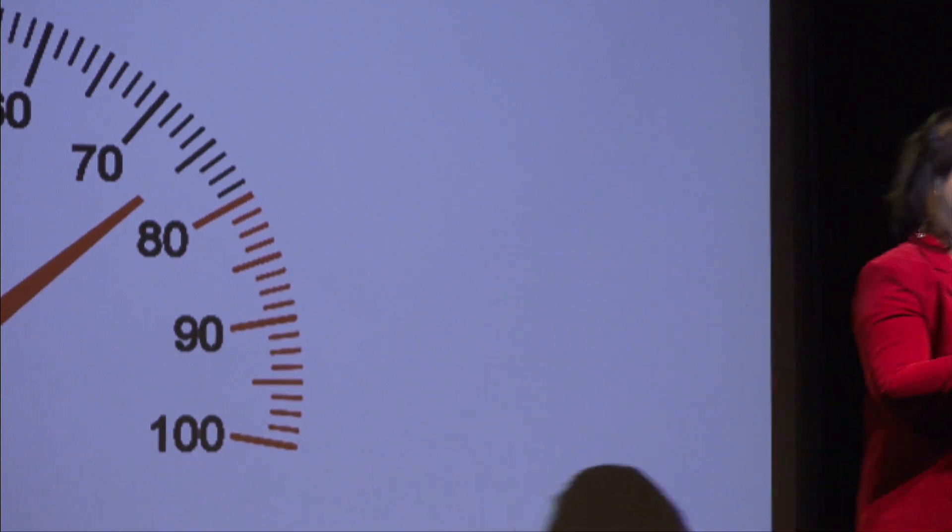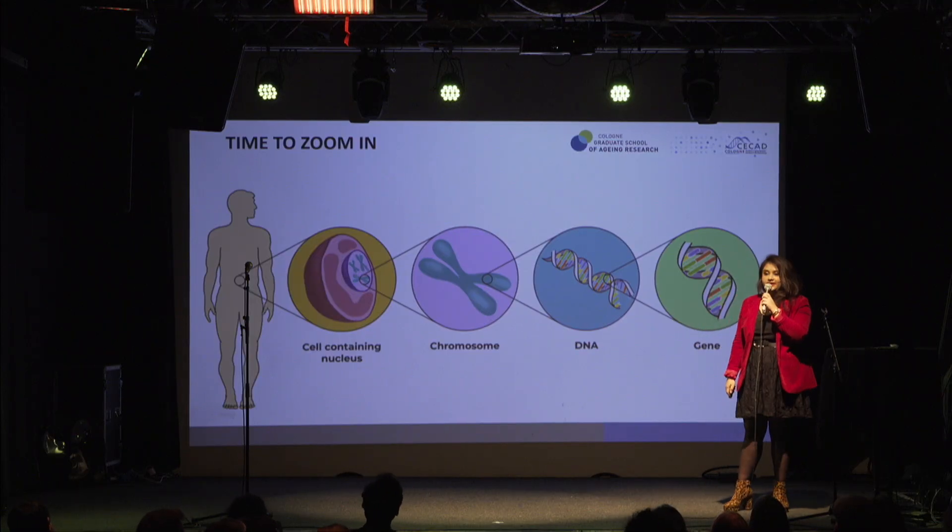That's a great vibe, thank you! People on my right, are you ready to get into the epigenetics journey with me? Perfect — so we have a clear winner.